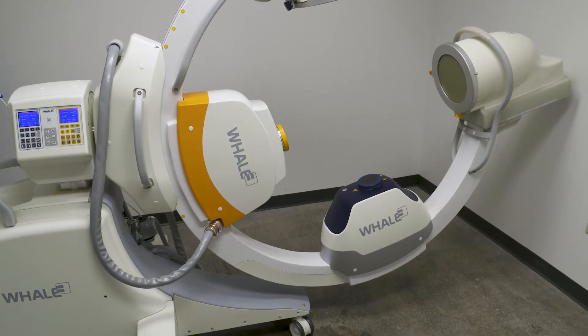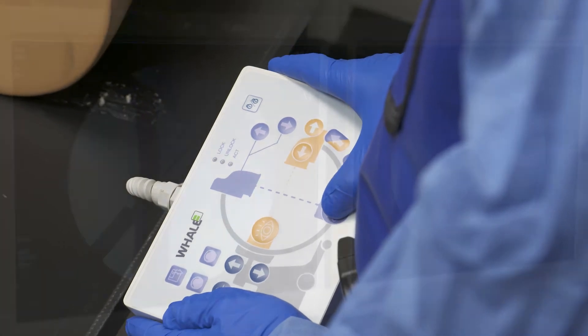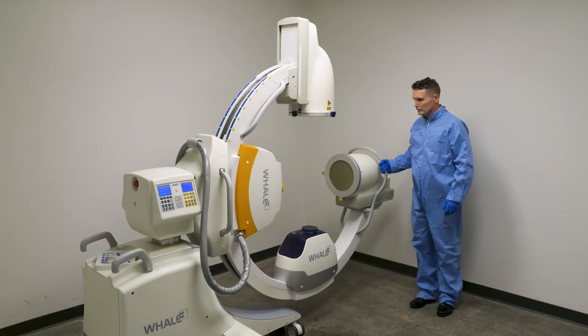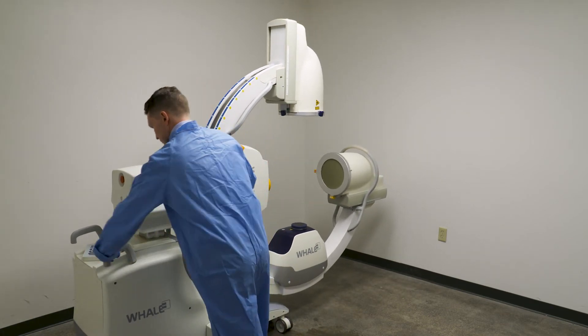Many healthcare professionals believe that the G-Arm biplane system could replace the C-Arm for all indications and procedures. One of the best things about the G-Arm is that you can bring it anywhere. In a busy hospital where multiple rooms are running, sometimes you don't get your preferred room — I can bring it to a small room, a big room, or even a procedure room if necessary. In the past, to get simultaneous biplane fluoroscopy you'd have to be in a room with fixed machinery, so the portability of this is fantastic.